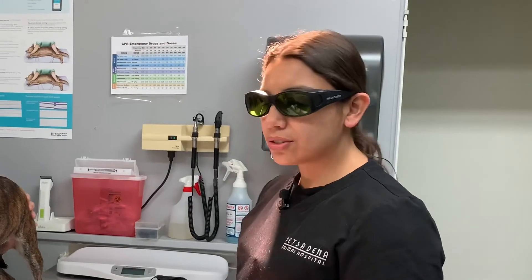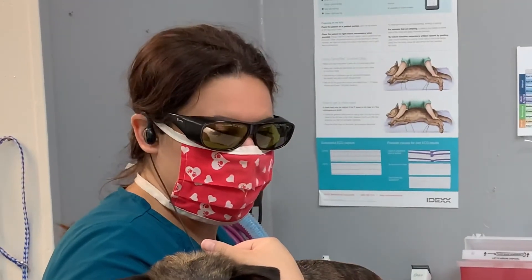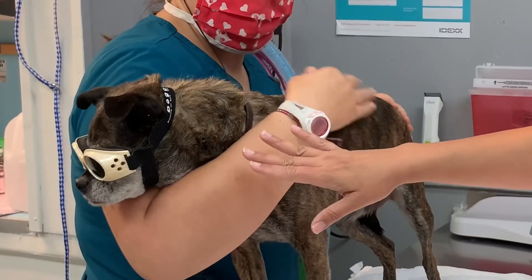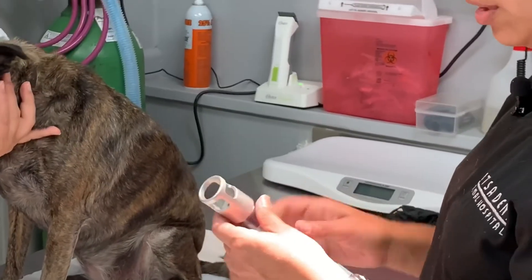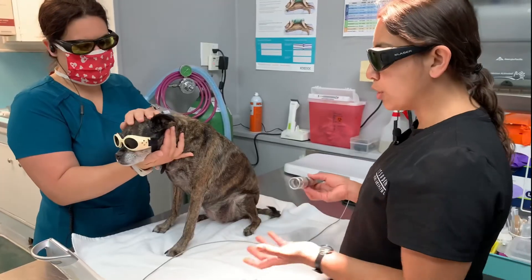This is what laser therapy entails. Typically the people performing the laser treatment will be wearing goggles to protect their eyes, and will also protect the patient's eyes. This is the device we use that will emit the cold laser to the location selected for treatment.